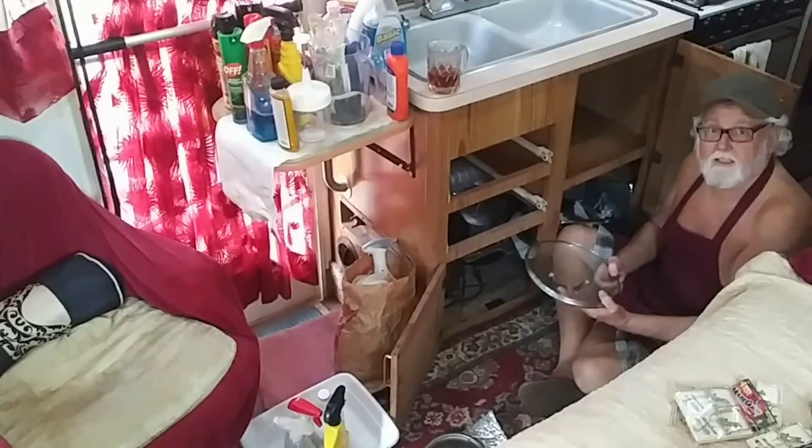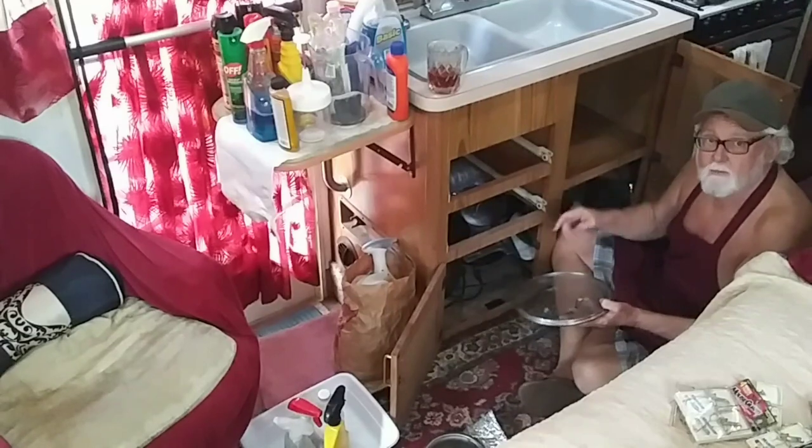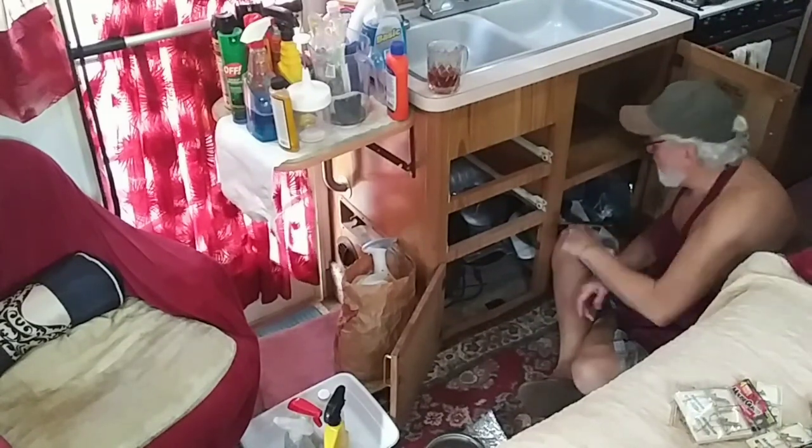That's a sign right there — it's got a water stain. That means this sink over here on this side has been leaking a little bit. That's okay, we'll get it all fixed while we're in here.